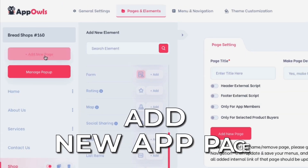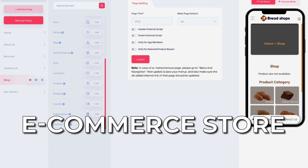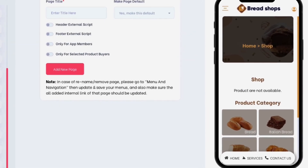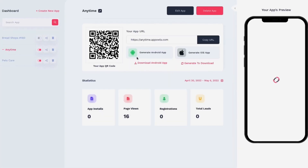You can then add new app pages, create a blog inside your app, a membership inside your app, and you can even add a fully functional e-commerce store with a rewards program, selling digital and physical products right inside your app. Goodbye Shopify and Kajabi.